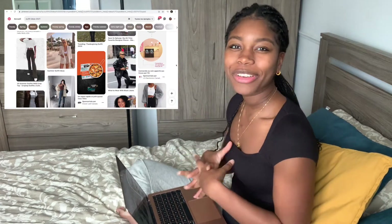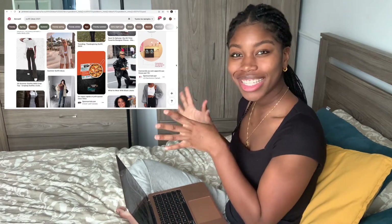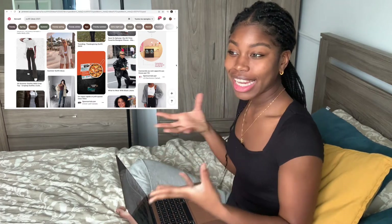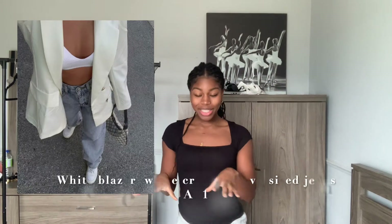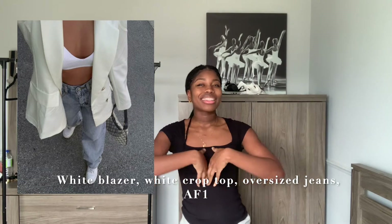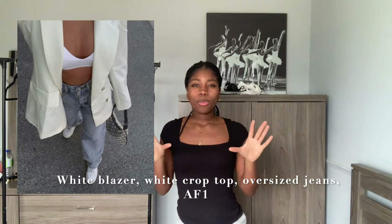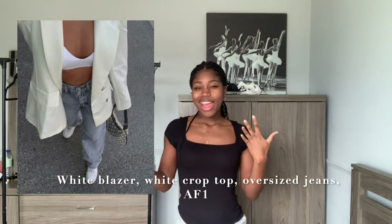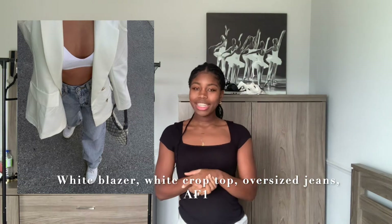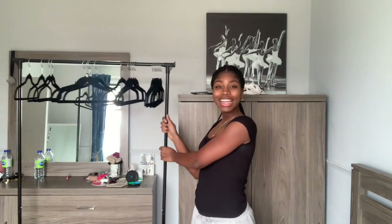Okay, so I have my little outfit selections and now I'm going to search in my closet to see what I can come up with. For the first outfit I'll need a white blazer, a white crop top or bralette, baggy jeans, and Air Force Ones. I have my rolling rack and I will start searching.